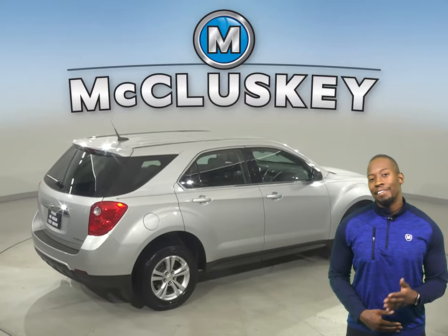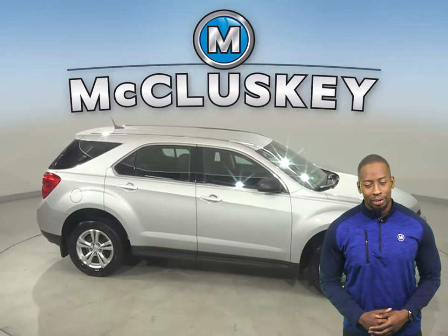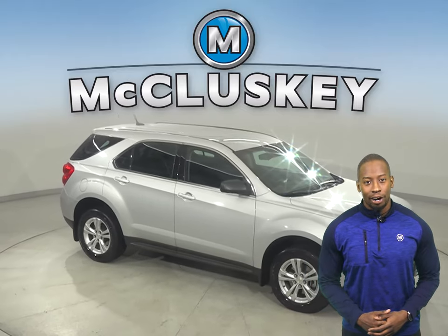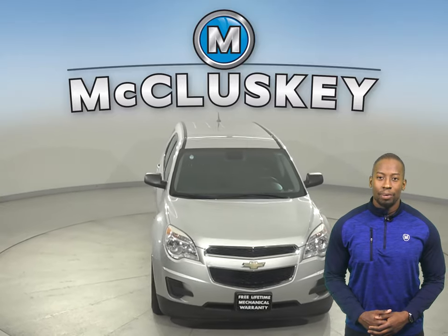For safety, you'll have ABS brakes and traction control. Come on down today and see what it's all about — it's gone through and past our 172-point inspection and is more than ready to hit the road.